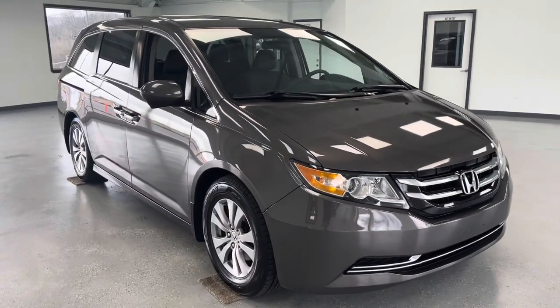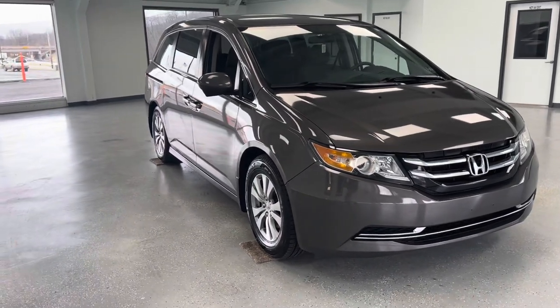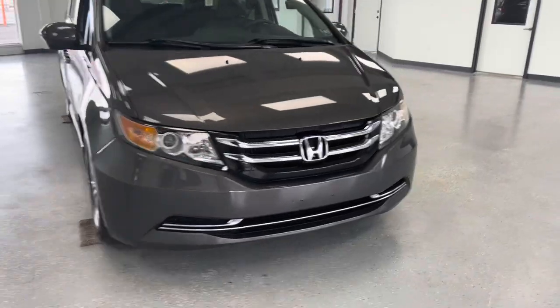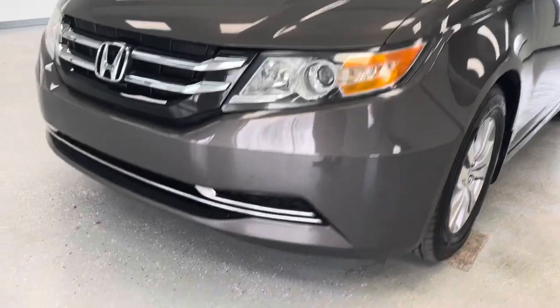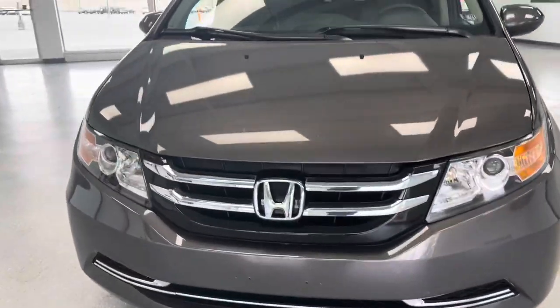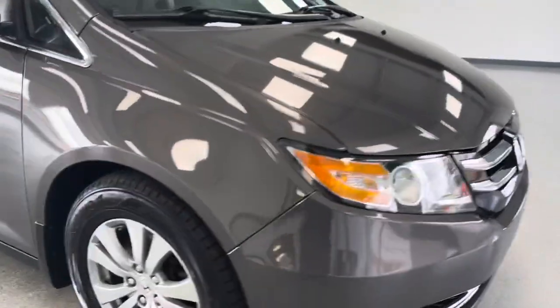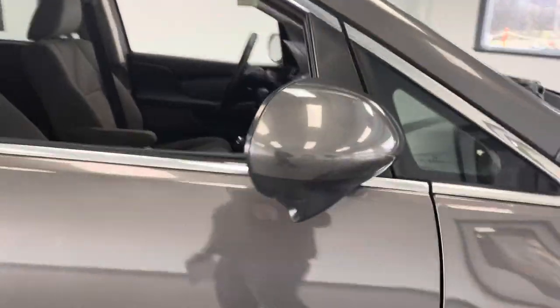I'm going to call it maybe a greystone metallic here — it's kind of a grey with a little bit of a hint of brown, but a beautiful vehicle. Let's start in the front. You've got your headlights right here. Don't see any fog lights integrated into the lower bumper, but you've got some bright halogen bulbs. Nice front grille, pretty straightforward from Honda. Like-new tires all the way around with an aluminum wheel there.